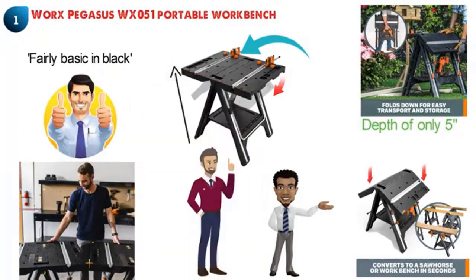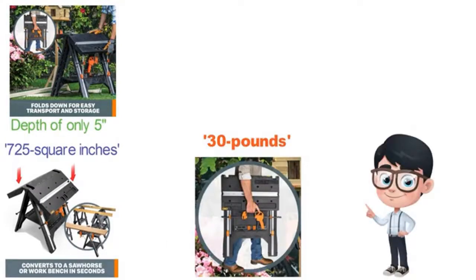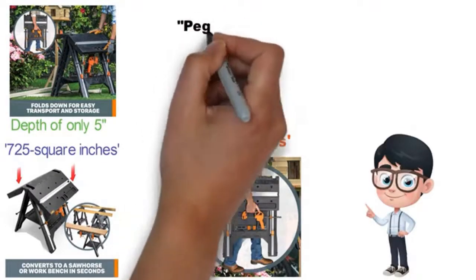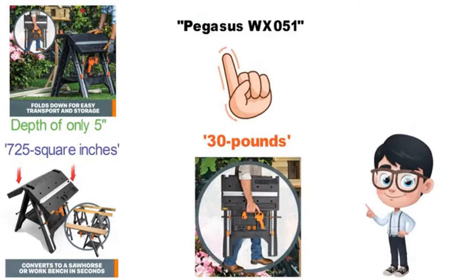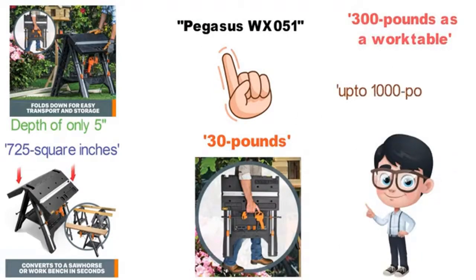The entire table when open is 32 inches high and gives you 725 square inches of workspace. As it comes in weighing only 30 pounds, this really is a portable workbench that anyone can use. Depending on the mode you have the PEGASUS WX051 set on, you can hold a maximum of 300 pounds as a work table and up to 1,000 pounds as a sawhorse.